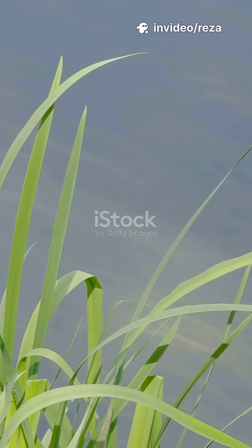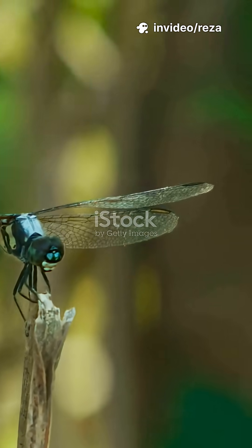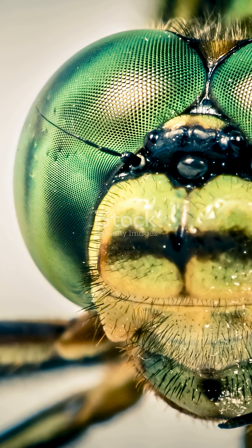All right, quick dragonfly deep dive. Roll that footage of them zipping over the water. These are aerial aces with four independent wings and 360-degree vision. That head — it's basically a flying pair of eyes, giant compound domes.